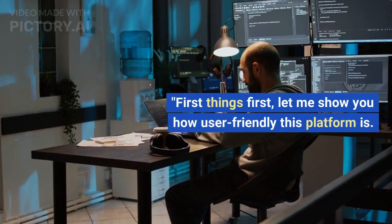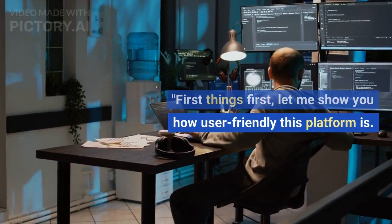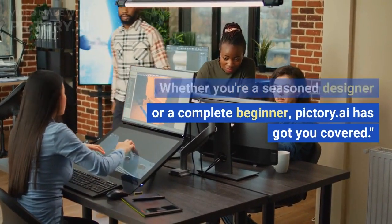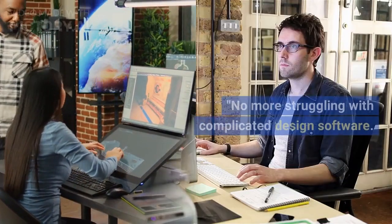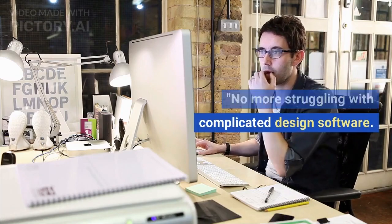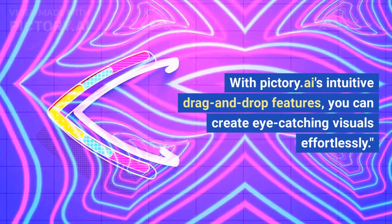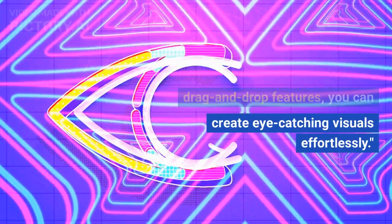First things first, let me show you how user-friendly this platform is. Whether you're a seasoned designer or a complete beginner, Pictory.ai has got you covered. No more struggling with complicated design software. With Pictory.ai's intuitive drag and drop features, you can create eye-catching visuals effortlessly.